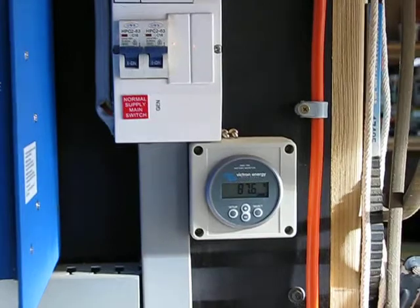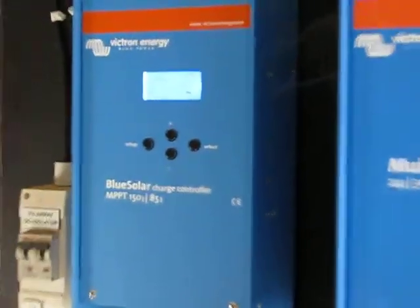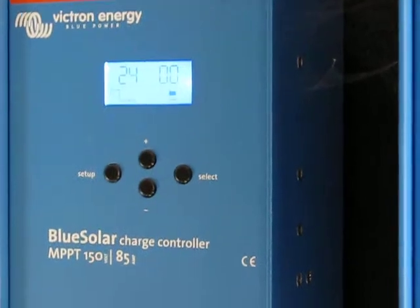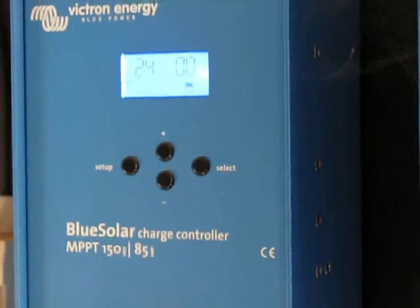So the question for the techno wizards: which item — the battery controller, the battery monitor, the inverter, or the solar controller — which one actually knows what the heck it's doing?